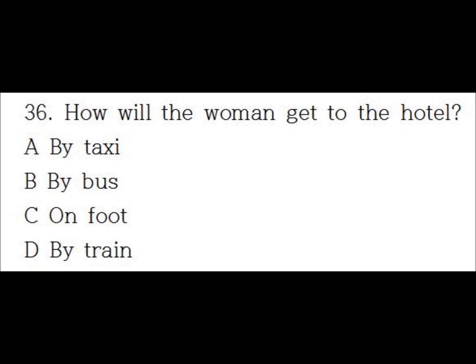Part 3 Directions: Now you will hear 15 short talks or conversations. In your test book, you will read a question followed by four answers. Choose the best answer to each question and mark it on your answer sheet. Now let us begin Part 3 with question number 36.